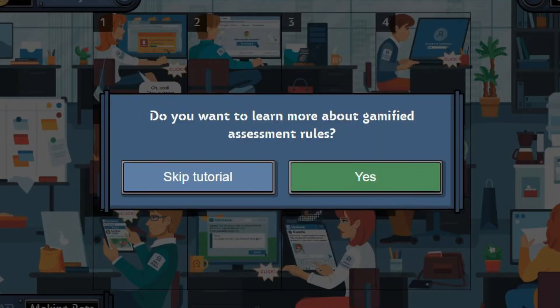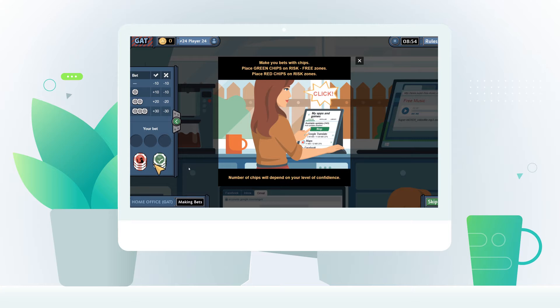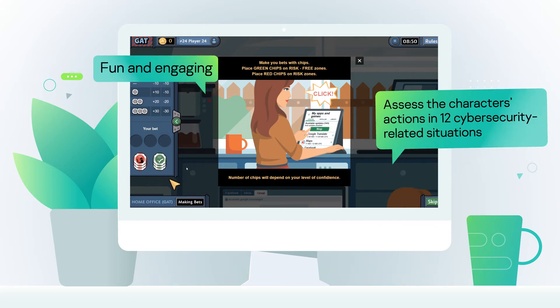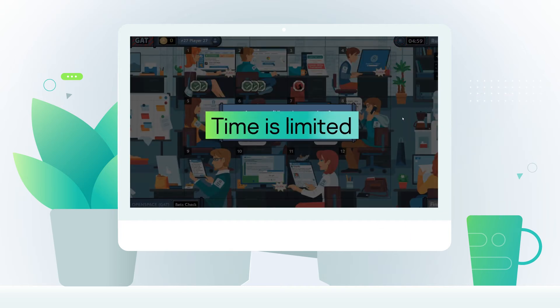Employees will go through everyday situations related to cybersecurity, assessing whether the character's actions are risky or not, and expressing the level of confidence in their response. They must evaluate each situation using chips. Each answer is worth a certain number of points.